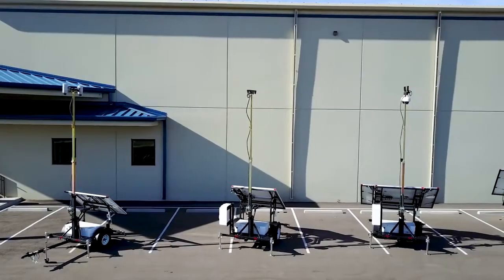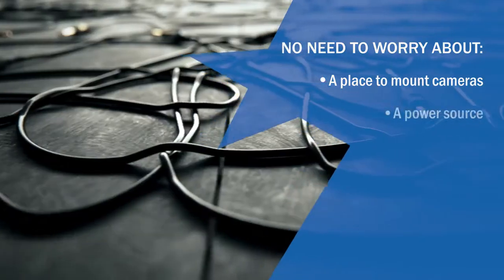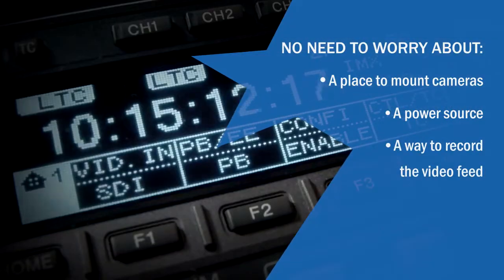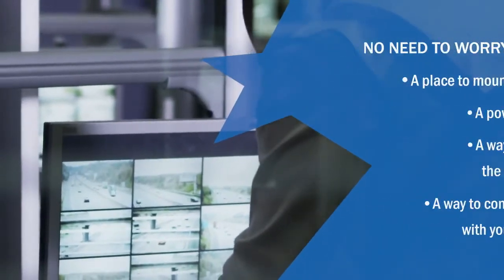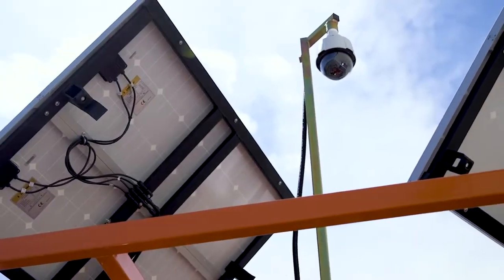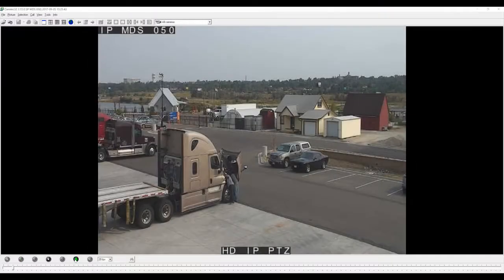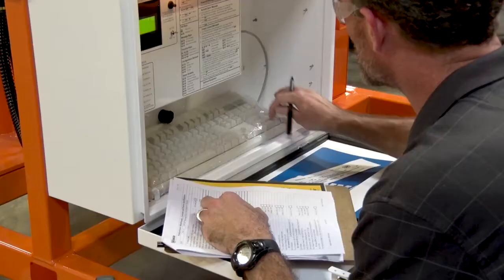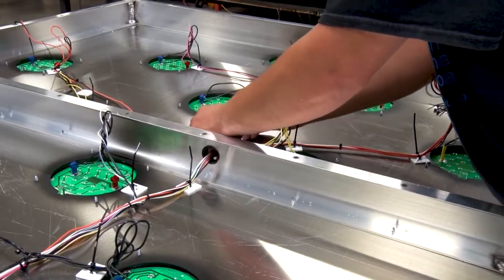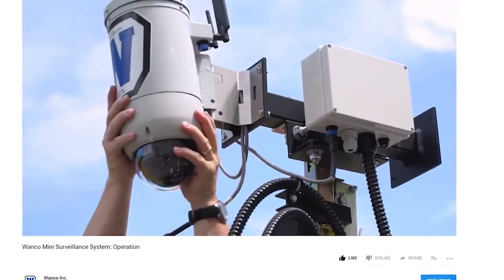With WANCO's portable surveillance systems, you no longer have to worry about a place to mount the cameras, a power source, a way for the cameras to record the video feed, and a way for the cameras to communicate with your networks. Our trailers provide everything you need to monitor a location with ease. All WANCO portable surveillance trailers offer the ability to view live and recorded video remotely from the comfort of your office, and come with a best-in-class warranty and industry-leading support, as well as instructional videos so you can quickly learn how to operate the trailer and software.